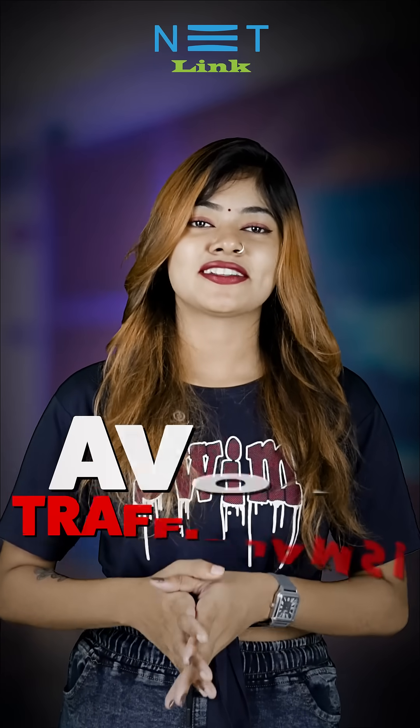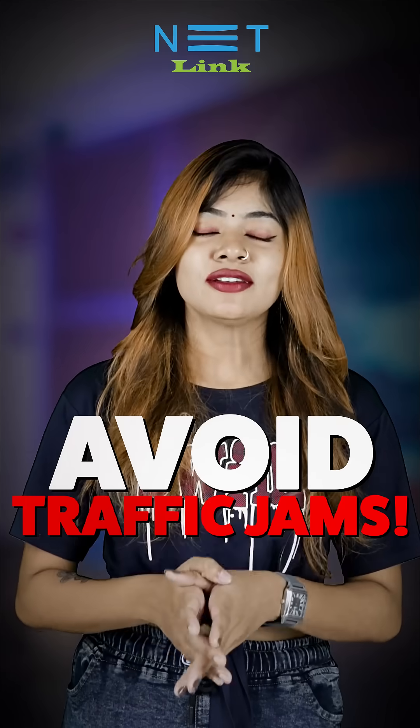Second, nowadays cyber threats are increasing on the internet. Setting the firewall to high automatically blocks malware and viruses. You can use the internet without fear.